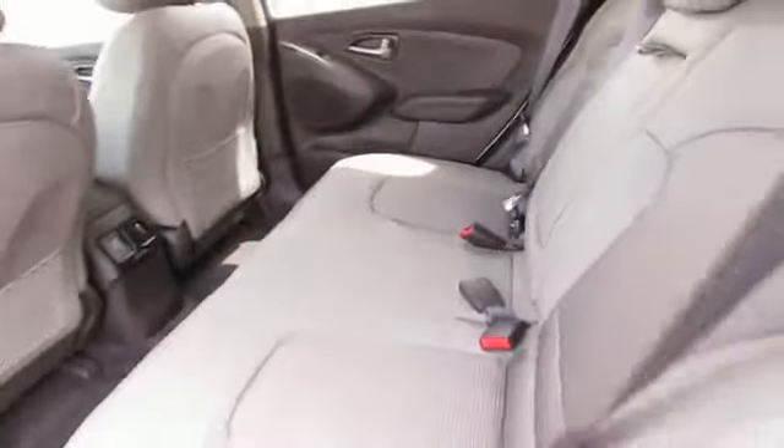iPod integration. Great quality at a great price — call or click to contact us today.